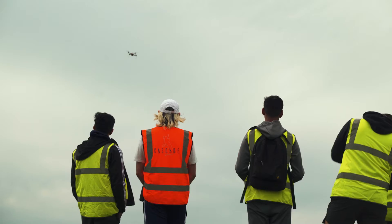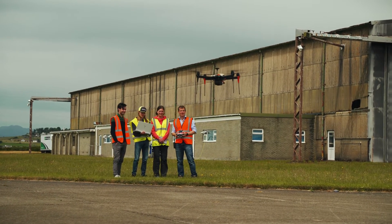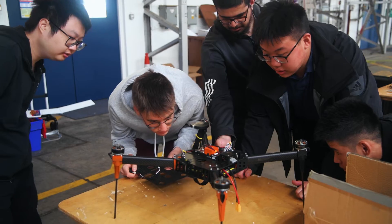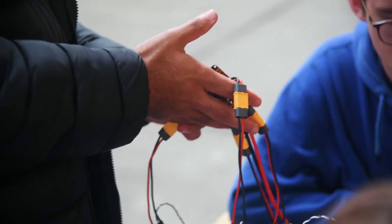My favourite part of the drone activity this week was the fact that we got to assemble the drones and then take them out and fly them by ourselves. During this activity we learned a lot about how to operate a drone safely, as well as pre-flight checks to make sure the drone isn't going to fall apart, and checking battery safety.